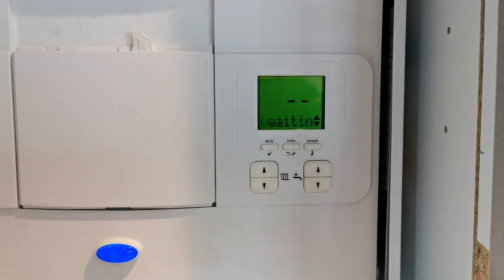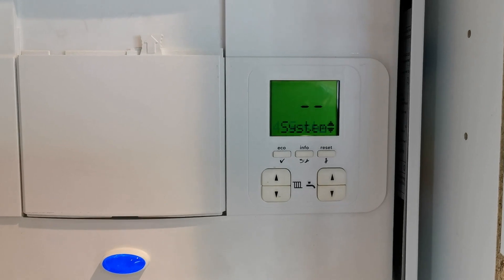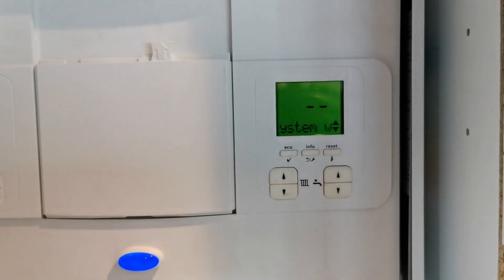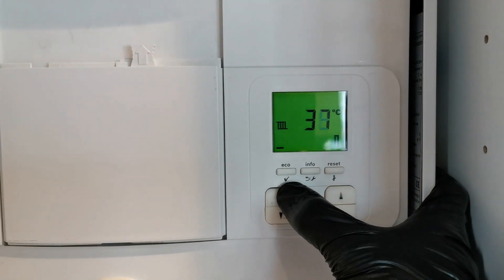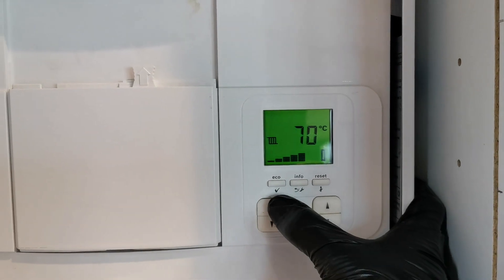This fault code 204 can be a circulation issue — the flow and return temperature difference is too great and it kicks out that fault code. But more often than not, all it is is the radiator temperature on the boiler being set way too low. All you have to do is turn it up and that solves the problem.